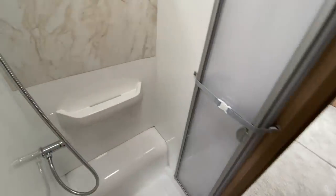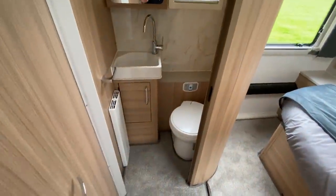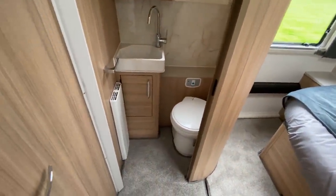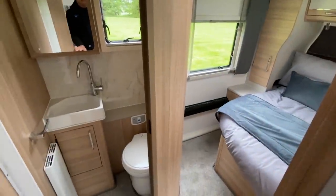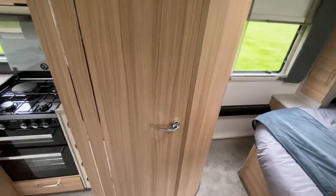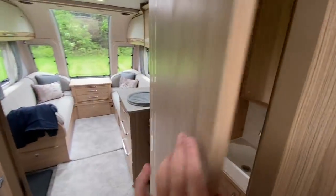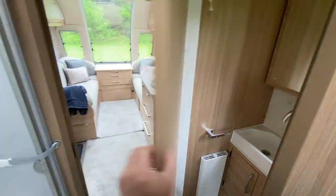Now the center washroom. You can see how big the shower is — a good size room in the shower. Separate loo over there. This door either shuts the front of the caravan off from the rear or shuts the toilet off from everything else. There's also a proper wooden sliding door here to shut that section of the caravan off.